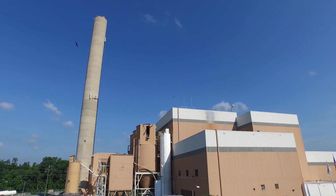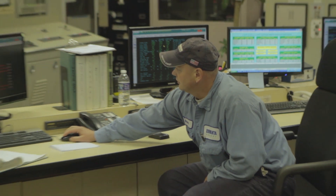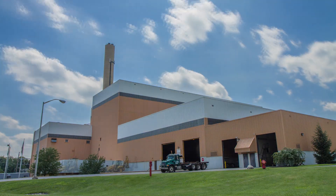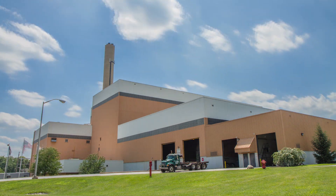Combustion gases are thoroughly cleaned before exiting the stack by passing through an extensive emissions control process. Emissions at the facility are well below levels set by the Pennsylvania Department of Environmental Protection.